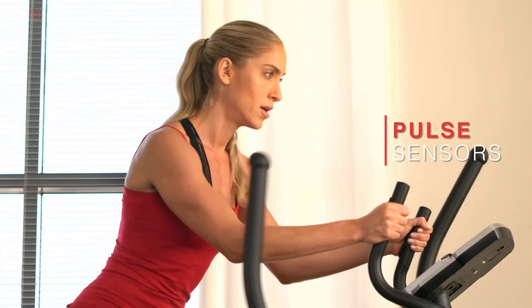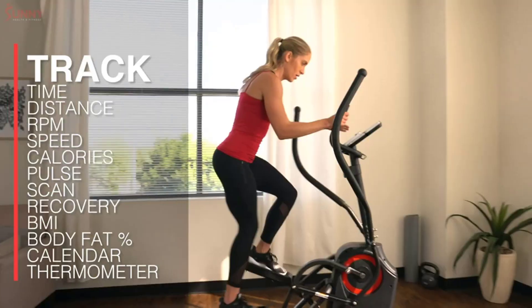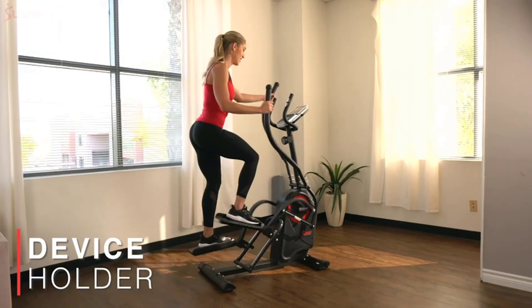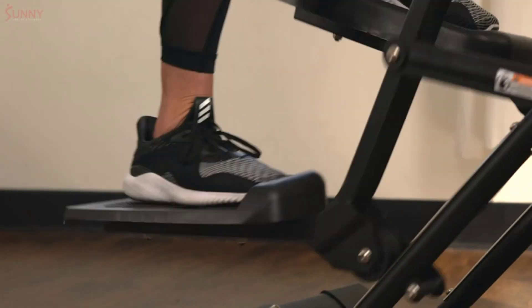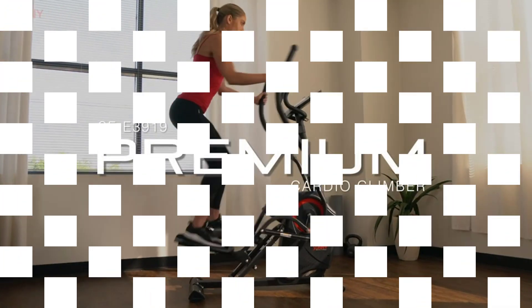Extra features include wheels, stabilizers, a device holder, and an LCD screen. If you want to make sure the Sunny fits in your room, make sure your ceiling is at least 20 inches taller than you. You'll get a 3-year warranty on the frame and a 6-month warranty on other moving parts, which is good for the low price.